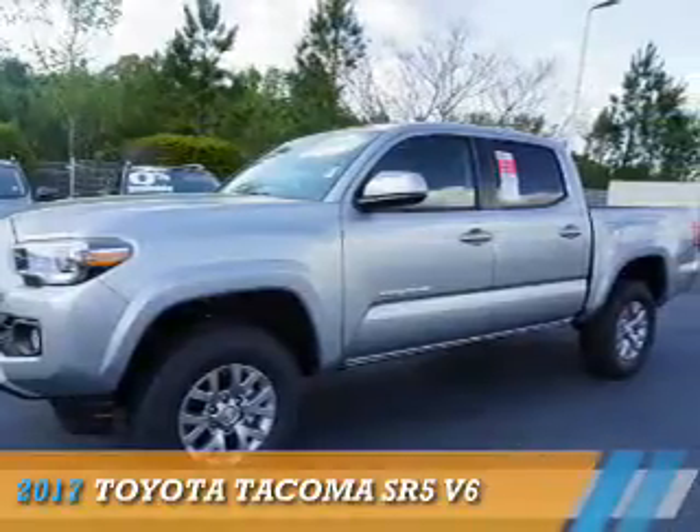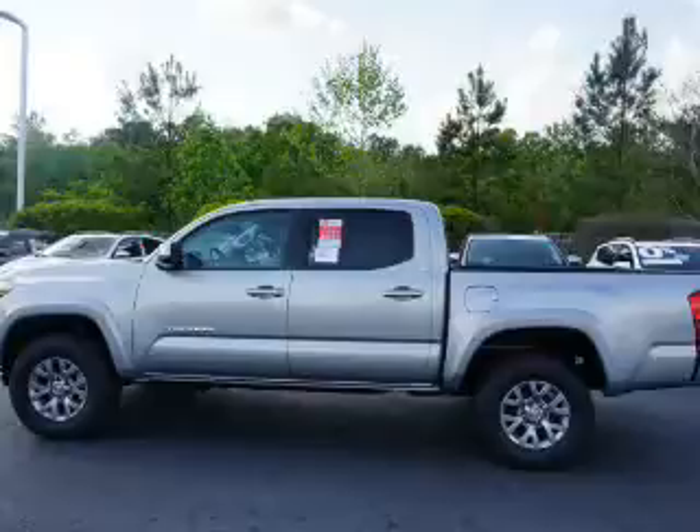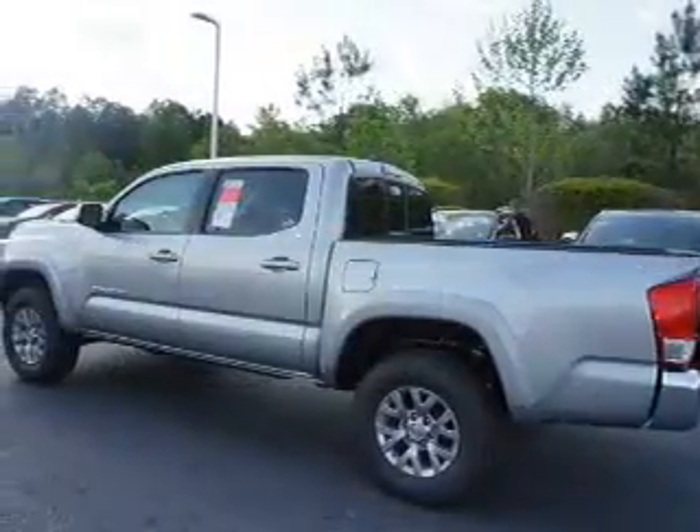Presenting the 2017 Toyota Tacoma. It's powered by four-wheel drive, a 3.5-liter six-cylinder engine, and an automatic transmission.